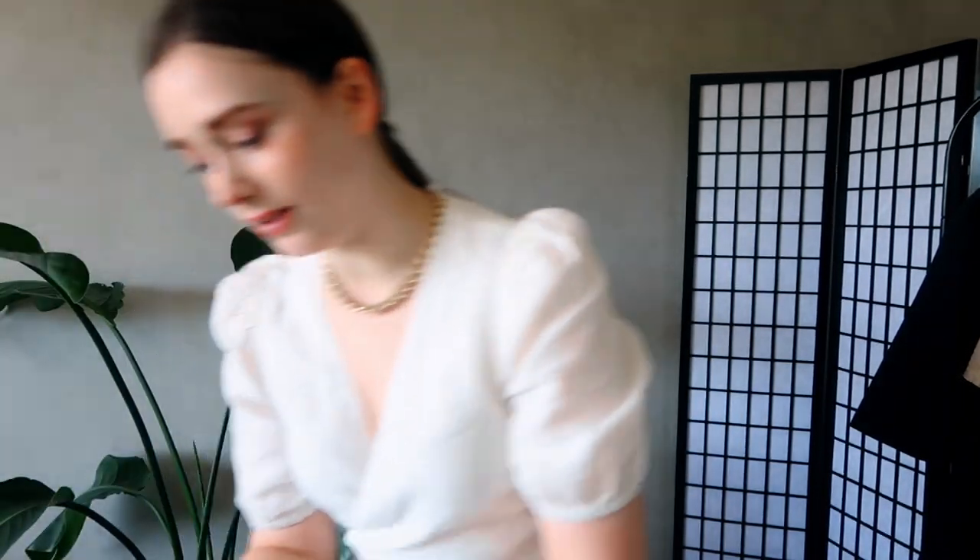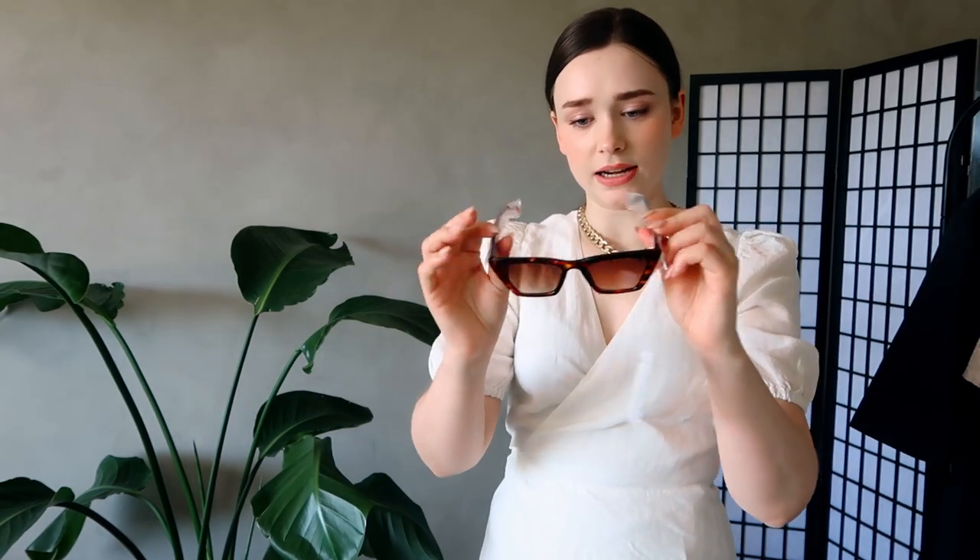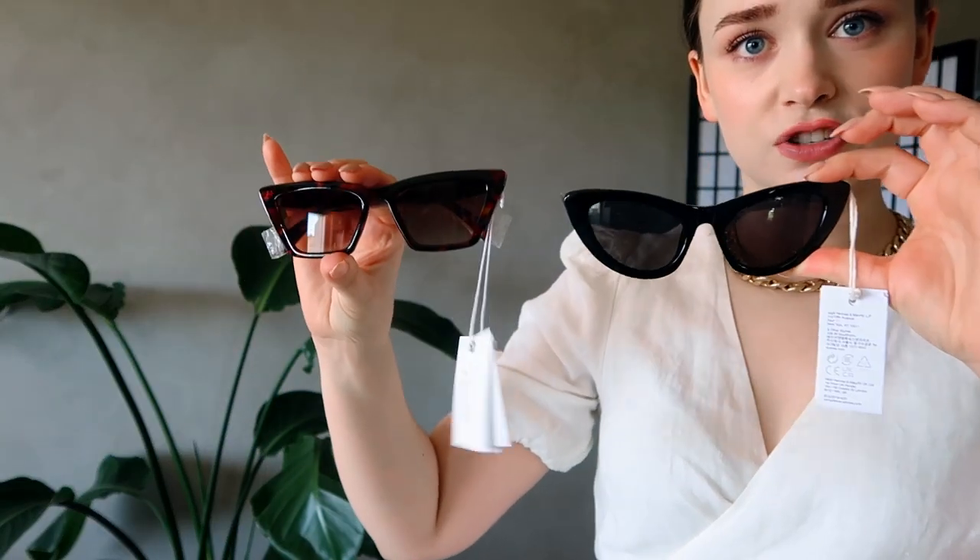I ordered two pairs of sunglasses. These are brown in a cat-eye style — wide but not too wide, and not too tall, which I appreciate because overly large frames tend to overpower my face. The second pair is even more cat-eye with a swooping shape — definitely less basic. I love the sass and attitude of that pair. Let me know which pair you prefer.